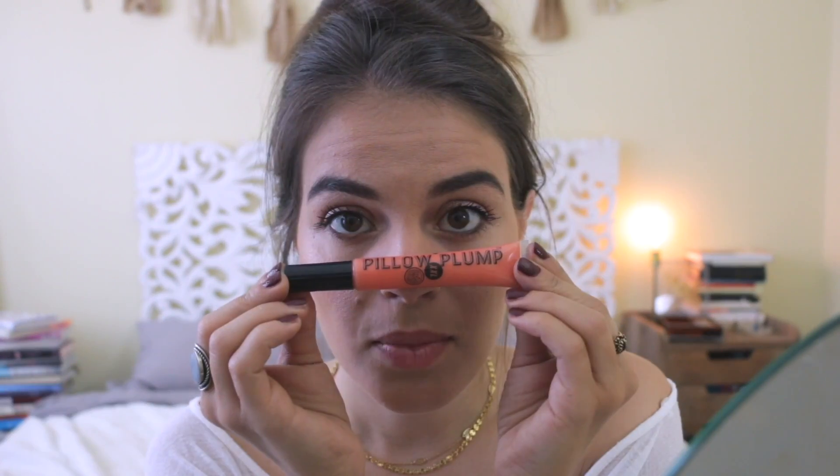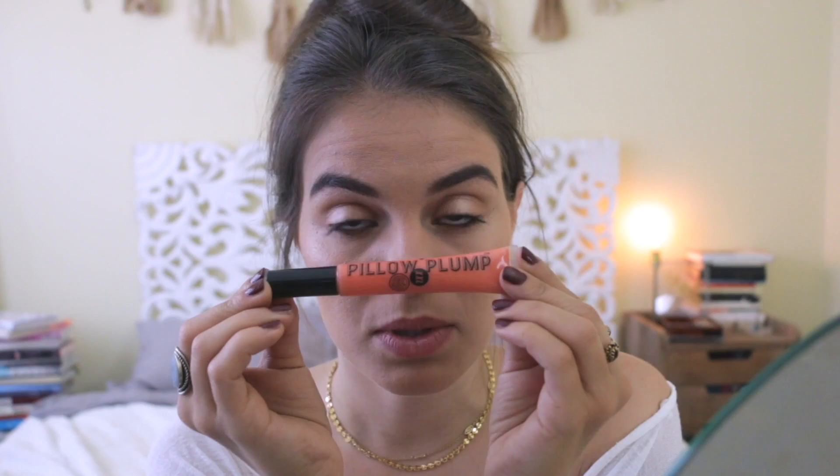I have been 100% obsessed with this Pillow Plump from Soap & Glory. It gives this tingling sensation to my lips that I just love. That is it for my makeup look today! I'm going to go take my hair out of this bun and do something with it.